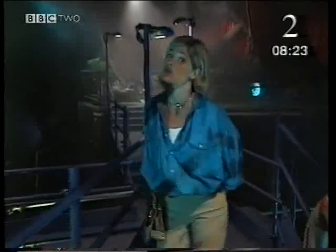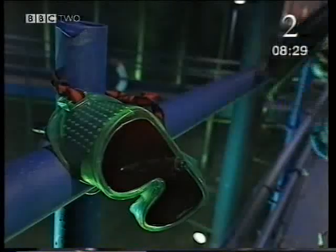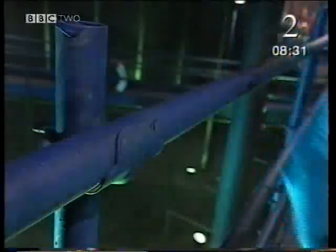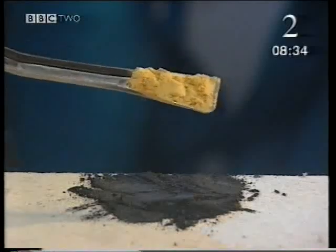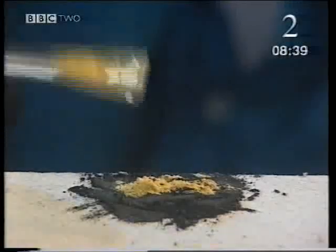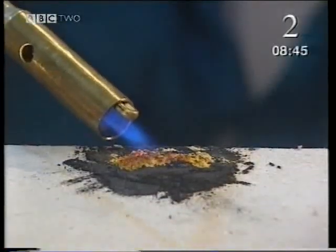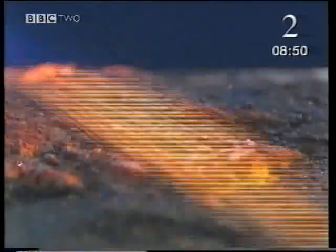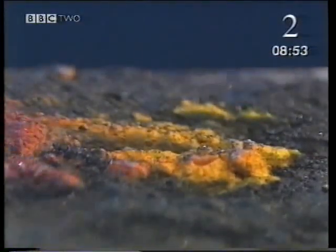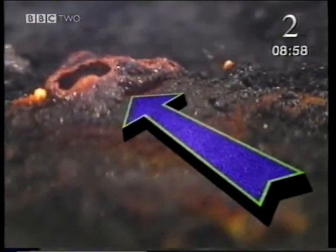Most metals found naturally on Earth are chemically combined with oxygen as compounds, and separating them is much harder. This yellow powder is lead oxide. It looks nothing like the metal lead. It's impossible to separate the lead from the oxygen by sieving or shaking. Instead, I need to heat it with carbon — the black powder — to produce a chemical reaction. Eventually, it releases tiny drops of molten metal: pure lead.